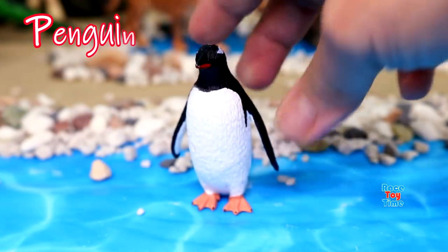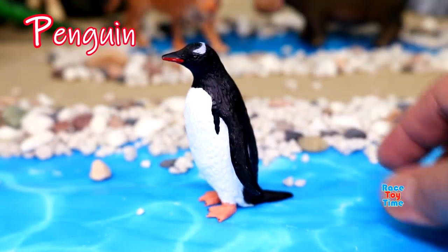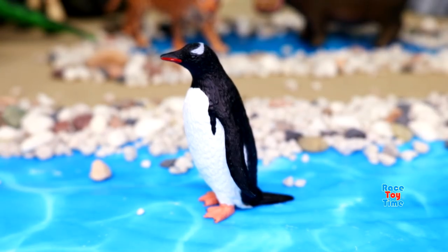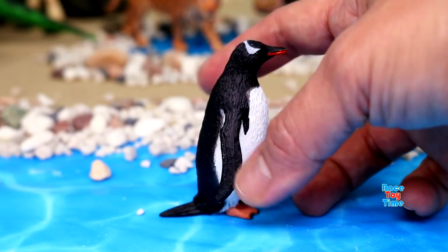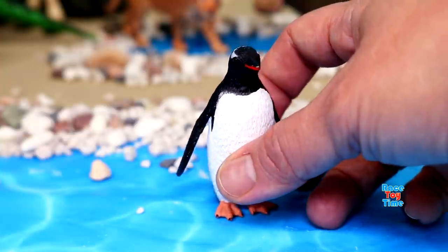P for penguin. Penguins are great divers. They don't fly, but they swim in the water. Most penguins live in the Southern Hemisphere or Antarctica.